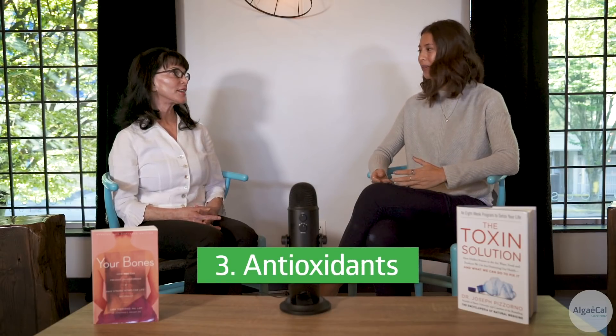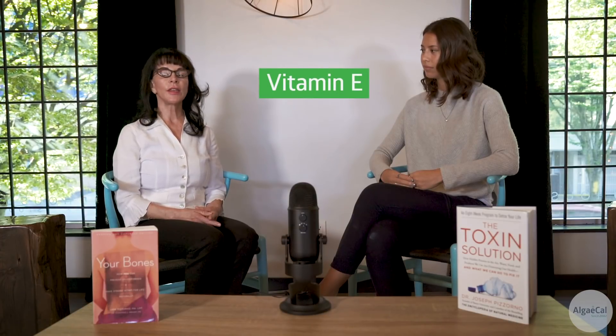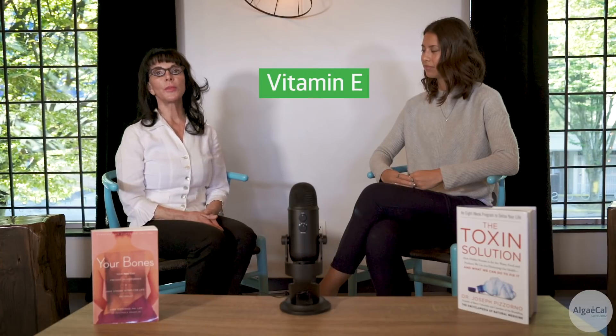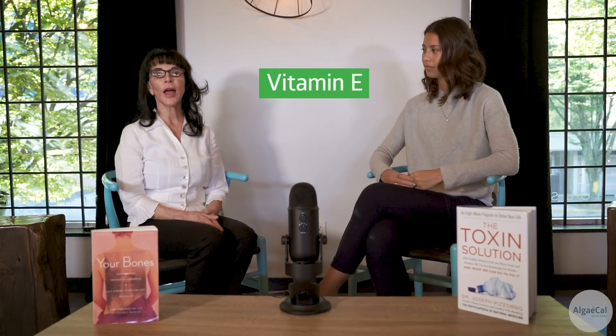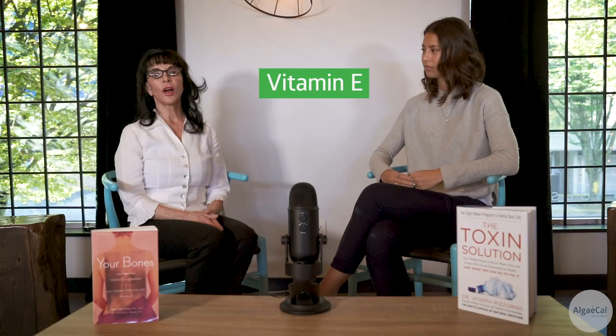The third thing to focus on in the bone fracture healing process is antioxidants. The key antioxidants are vitamin C, which is incredibly important for building collagen — the predominant protein in the bone matrix — and vitamin E, which is highly anti-inflammatory. Vitamin E supplements are not especially helpful because they usually only provide one fraction of vitamin E called alpha-tocopherol, and you don't want only alpha-tocopherol.